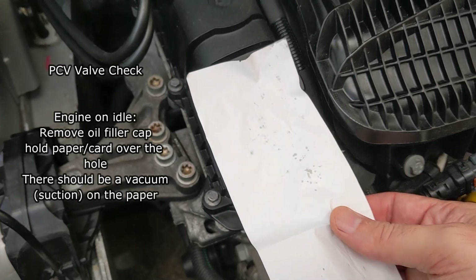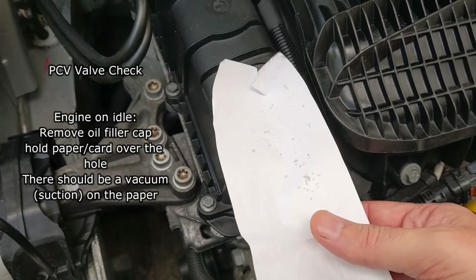PCV valve checks are very simple — place a piece of paper or card over the oil filler hole and you should feel some suction on that if it's working correctly.